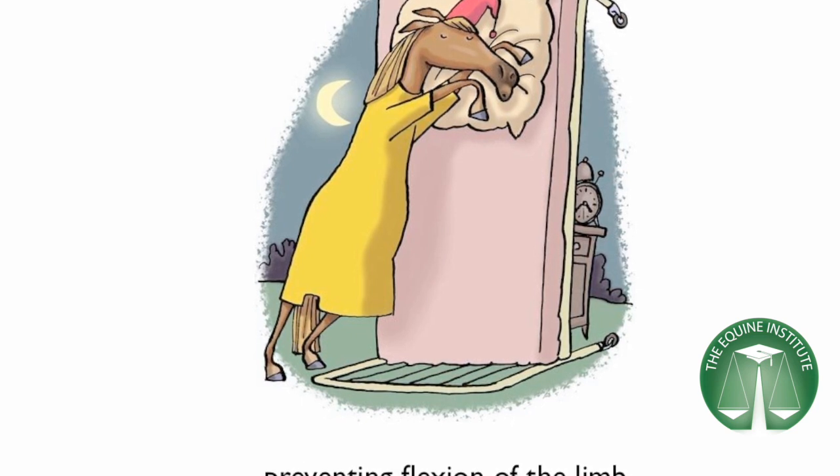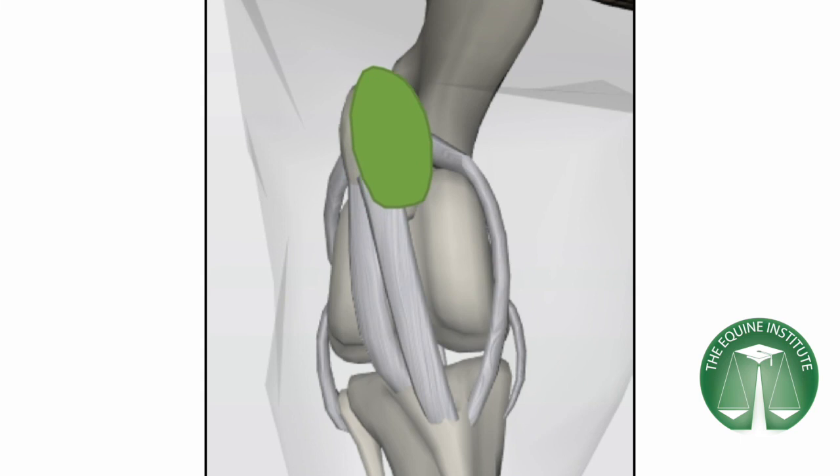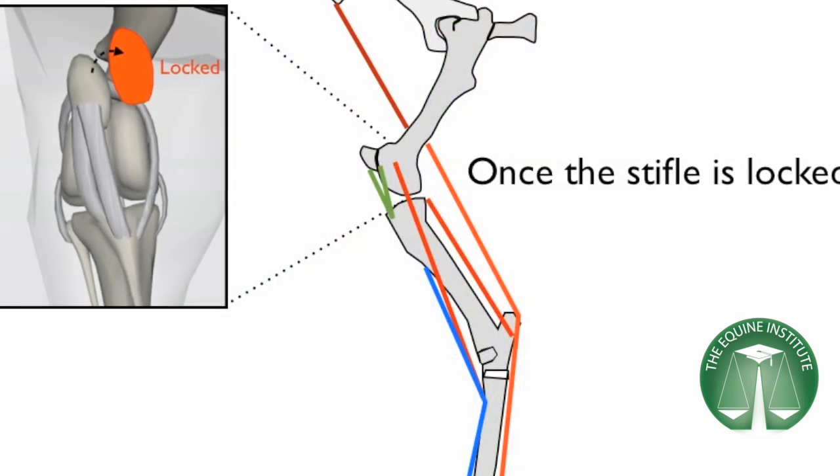The quadriceps muscle lifts the patella and locks it into place. Once the stifle is locked, the soft tissue structures of the reciprocal apparatus prevent flexion of the entire hind limb.